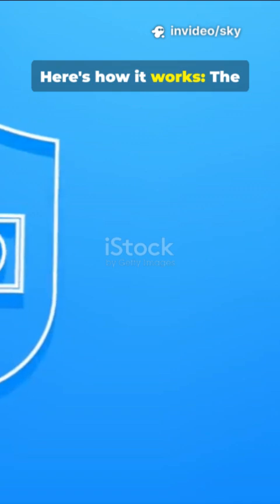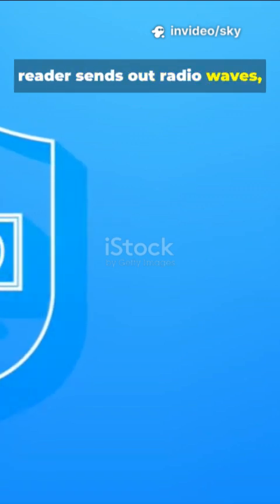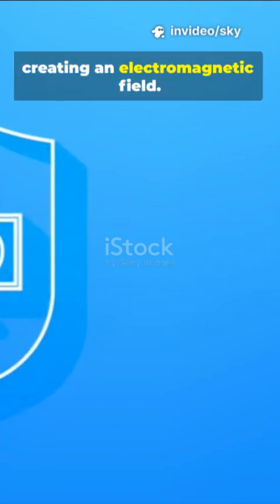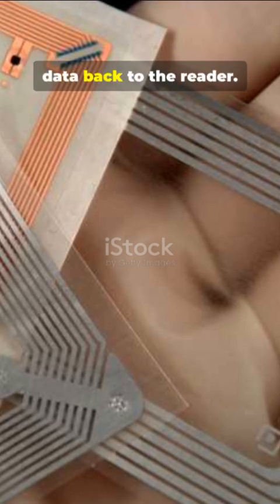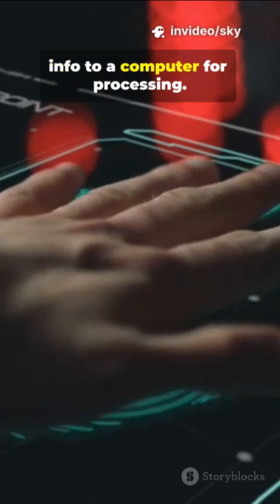Here's how it works. The reader sends out radio waves, creating an electromagnetic field. When a tag enters this field, it activates and beams its data back to the reader. The reader then sends this info to a computer for processing.